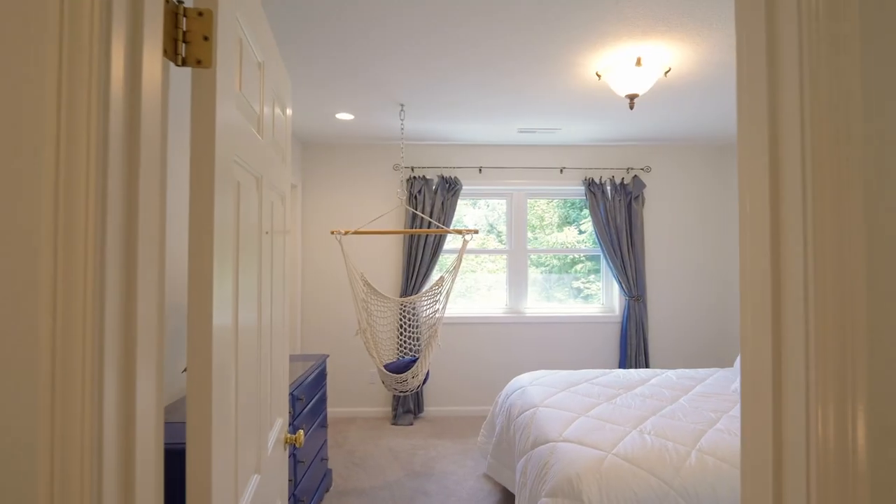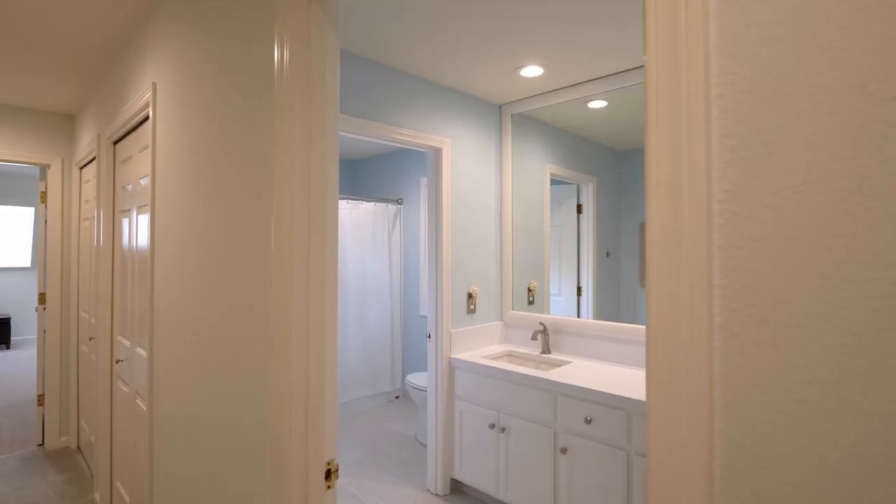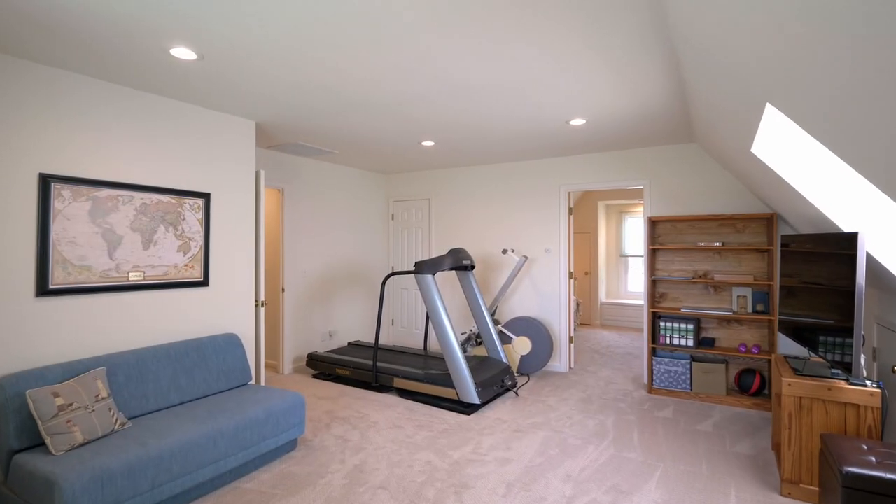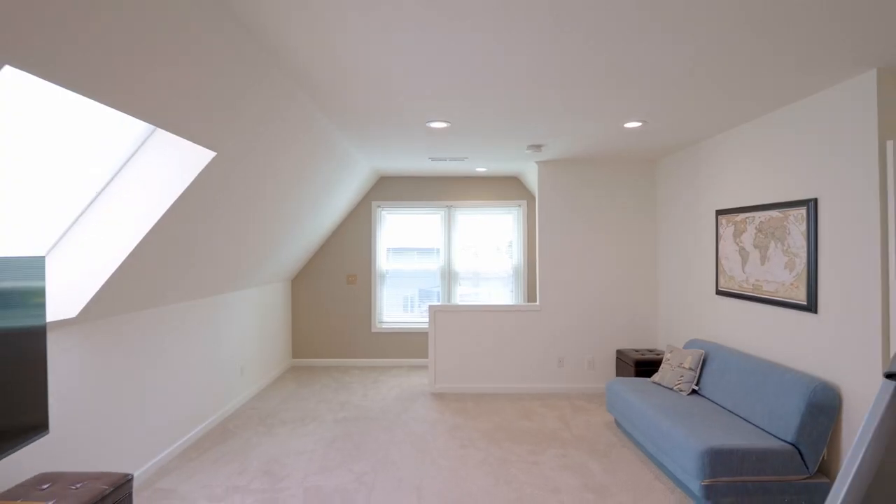You'll find three additional light-filled bedrooms, another updated full bath, and an oversized bonus room, which can serve as a second office, exercise area, or for your hobbies.